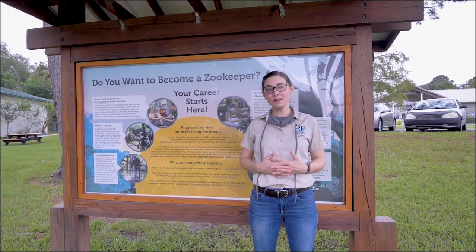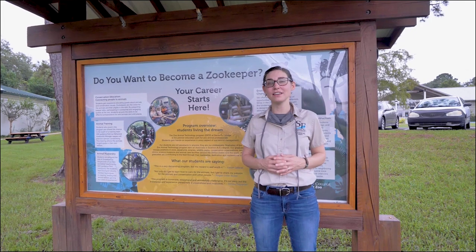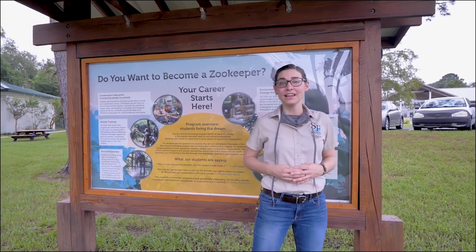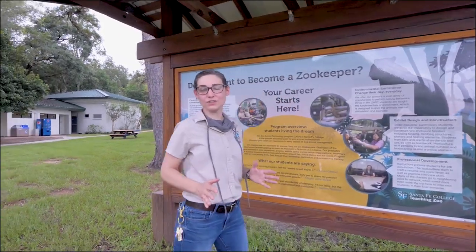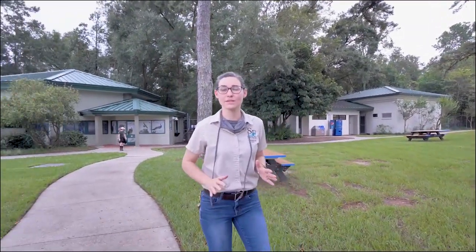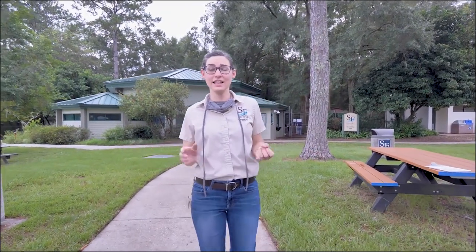As it says in the name, we're a teaching zoo, which means all the zookeepers we're going to meet are getting their associates in science and zoo animal technology. We're also the only teaching zoo on a college campus accredited by the Association of Zoos and Aquariums, which means all of our students are getting the highest standard of training in animal welfare, conservation, and education.